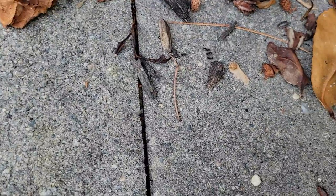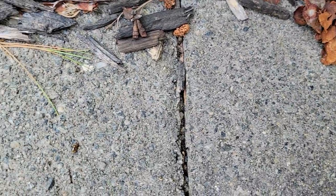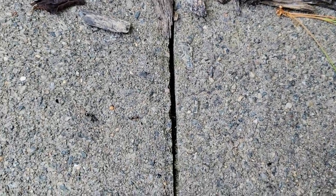Looks like we have ourselves an ant infestation. They were actually harboring in the mulch bed, which isn't uncommon since mulch beds are an excellent source of moisture and shade for the pests.